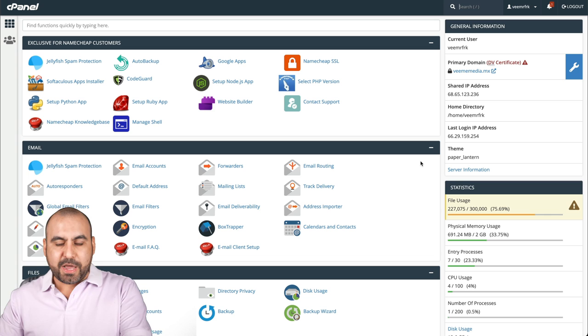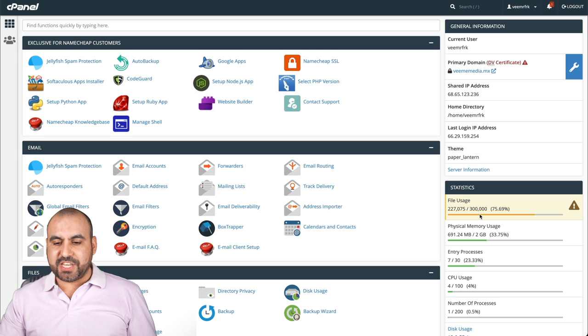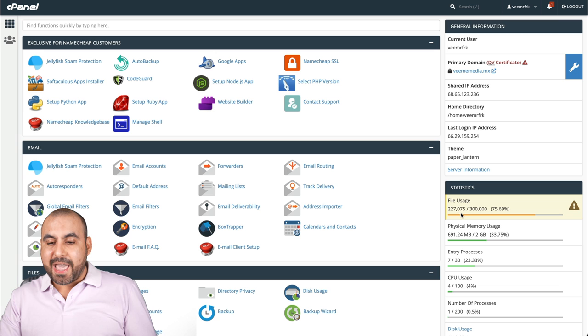I'm going to show you that on my dashboard right now. This is my cPanel from one of my shared hosting plans. There's a file usage count — this is a Stellar Plus with a 300,000 file limit. On this plan I have 12 domains, roughly 12 WordPress sites — just normal landing page and business sites. That's the file count I have, so I've managed to load 12 sites and I'm at about 75% of that limit.